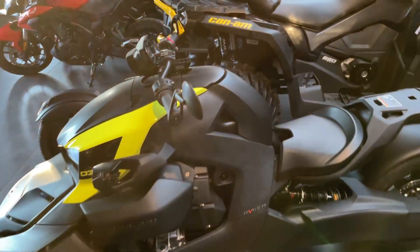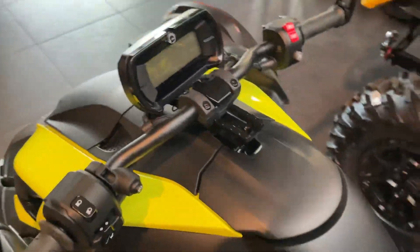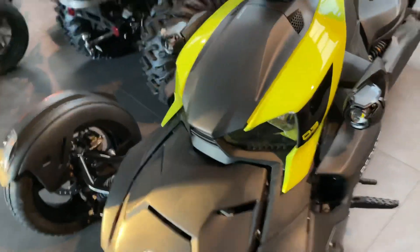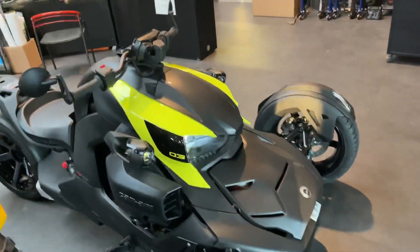Nice machine — and now with cruise control. Today filmed spontaneously. They arrived very spontaneously and then it was just standing here, so I didn't want to keep it from you. Until next time.